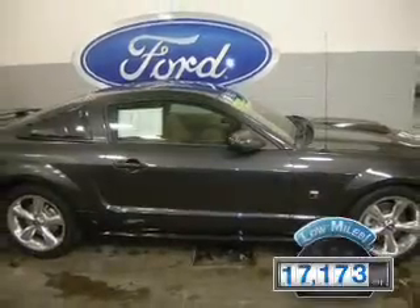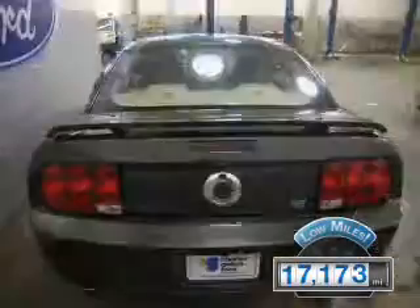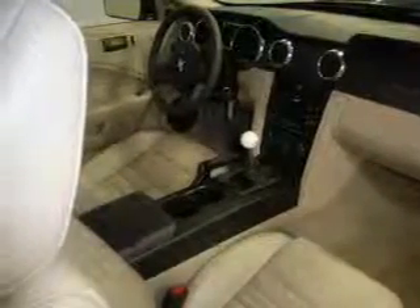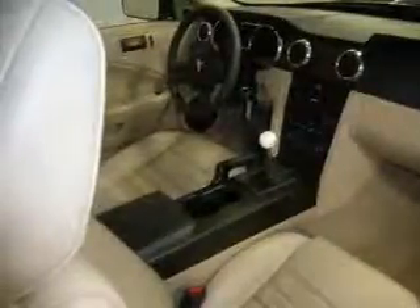With fewer than 20,000 miles, this vehicle has a long road ahead. The features include leather seats, digital audio input, steering wheel controls, an adjustable tilt steering wheel, a spoiler, and power seats.